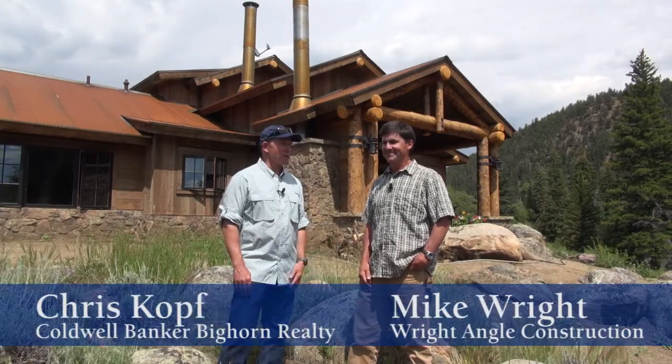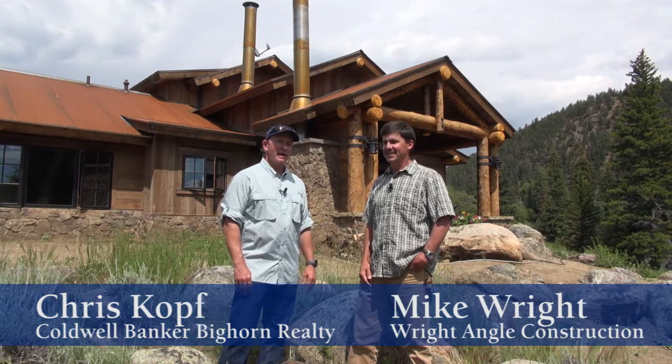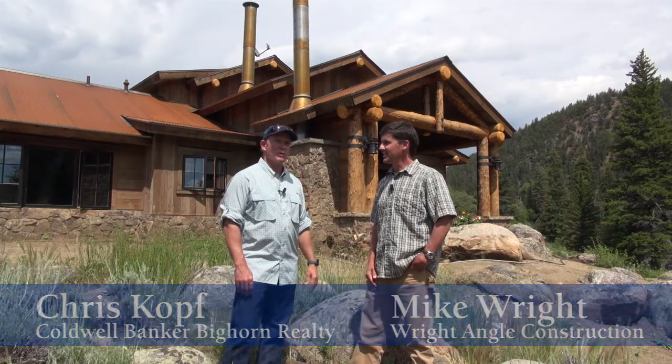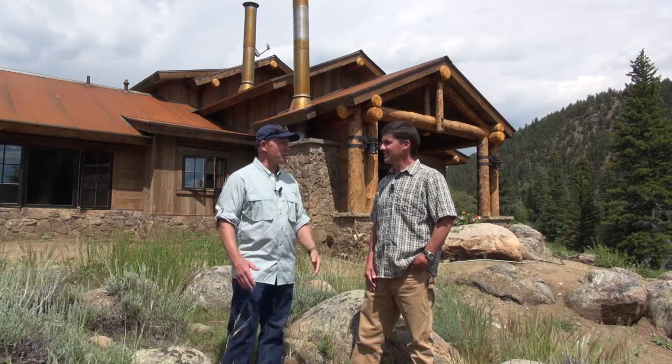Hi, it's Chris Coff, and we're here at Wilder on the Taylor with Mike Wright, president of Right Angle Construction. We're on the banks of the Taylor River, and Mike just got finished completing this beautiful home behind us. Mike, tell us a little bit about your business.